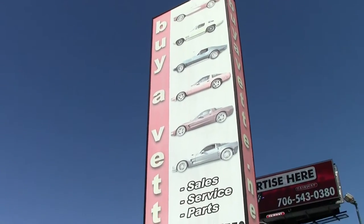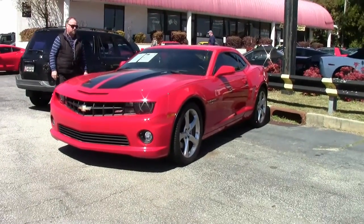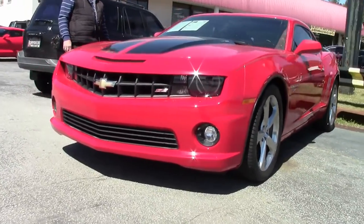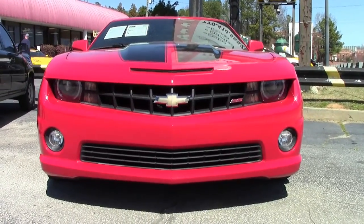Hello, this is Jan Hermstad with VIAVET in Atlanta, Georgia. Today we'll have a quick look and a walk around on a 2013 manual transmission Camaro SS. This car has only got 28,000 miles and it's got a 6.2 liter engine.